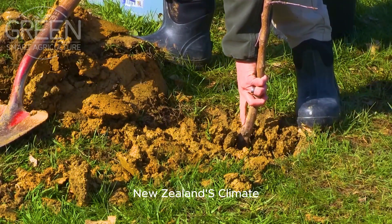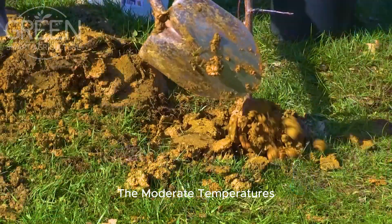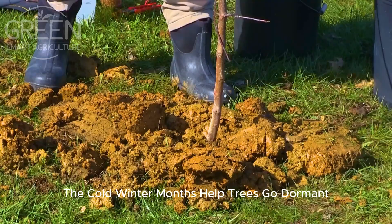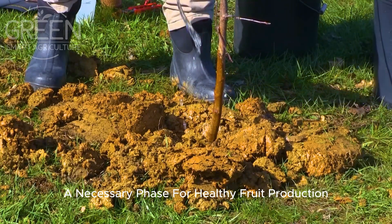New Zealand's climate plays a significant role in apple production. The moderate temperatures, high humidity, and long daylight hours create an ideal environment for apple orchards to flourish. The cold winter months help trees go dormant, a necessary phase for healthy fruit production.